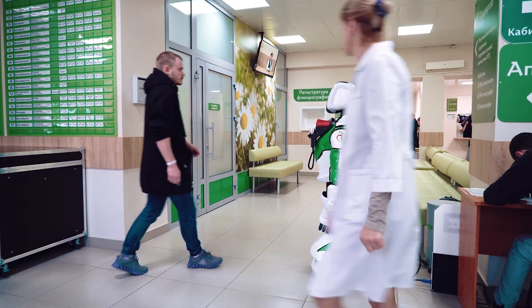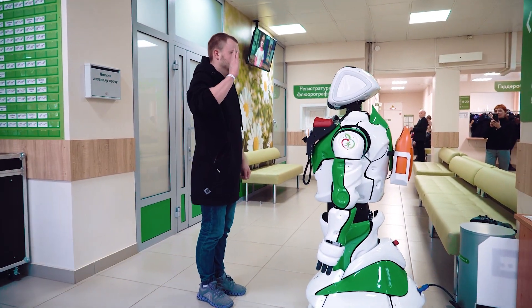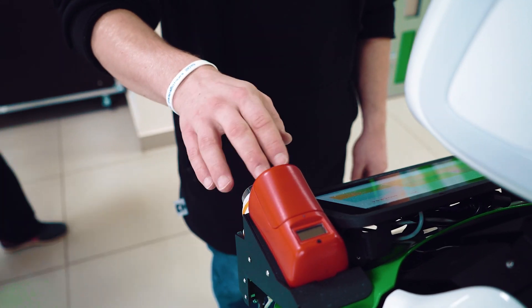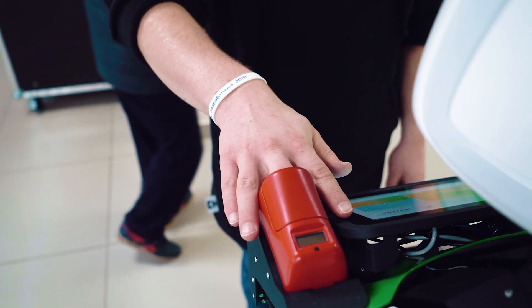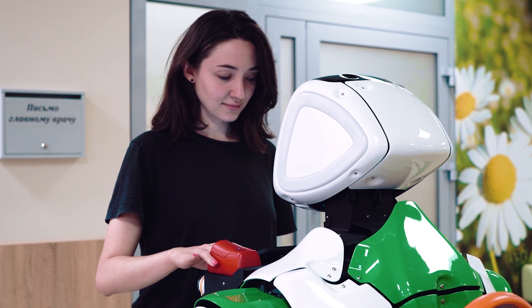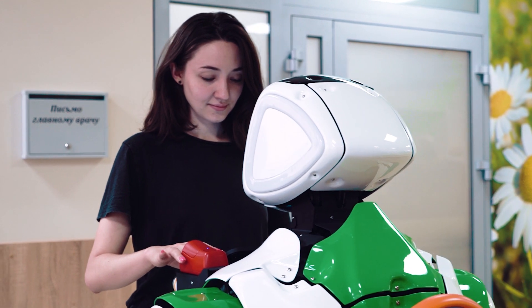Sugar level monitoring is critical for patients with diabetes. With the help of the robot, the measurement can be carried out in any public place. A non-invasive blood glucose meter measures blood sugar without any puncture, and is therefore an affordable, safe, and hygienic method of measurement.